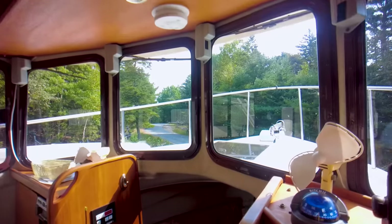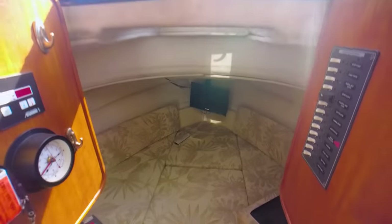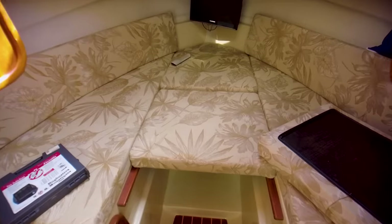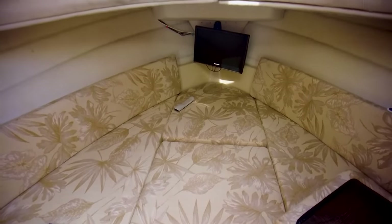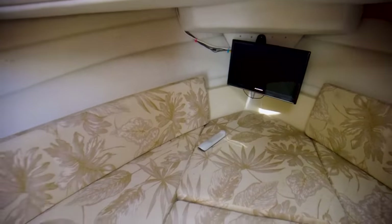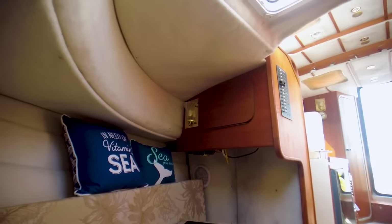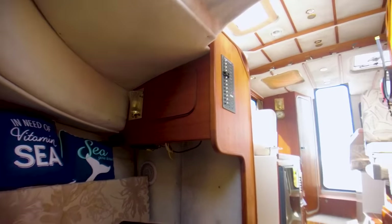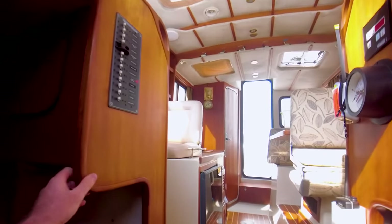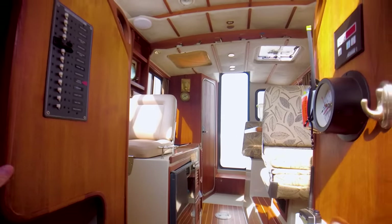This is only a 25-foot boat, so we've got a V-berth right here just forward of the helm station — this is where you're going to be sleeping. The nice thing about the size of this boat and having the main berth right here is that while someone's on watch and piloting the boat, you're never very far from them.